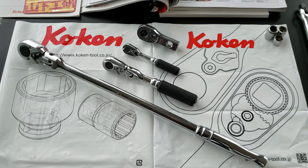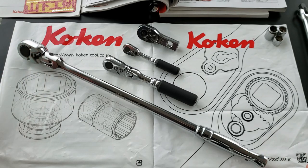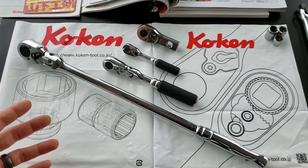Hello everybody, welcome back to another video. As you can probably tell, today's topic is going to be Koken only. In the past I've done a video on KTC and Nepros ratchets, but I never had one done for Koken tools. So this is the time — I'm not only going to be talking about Koken ratchets, but I think Koken deserves a special spotlight.